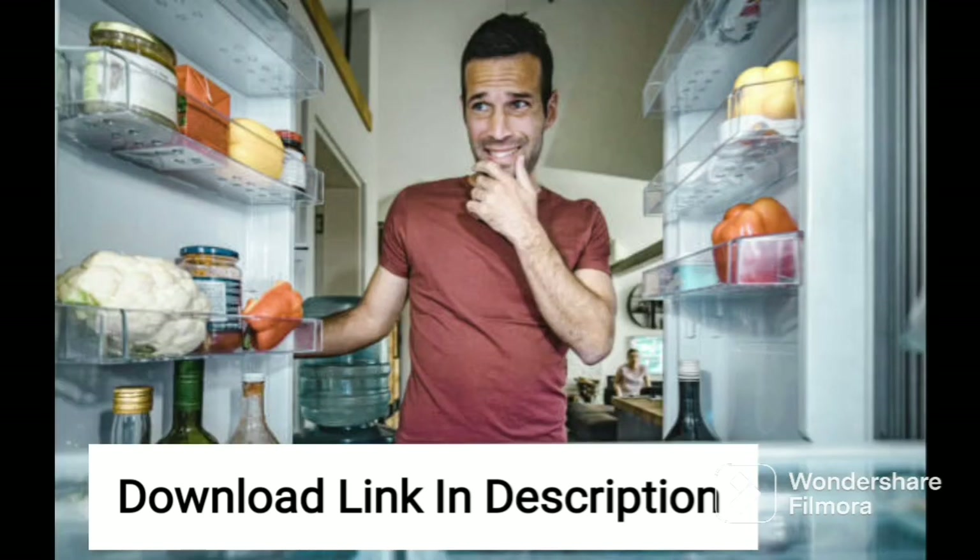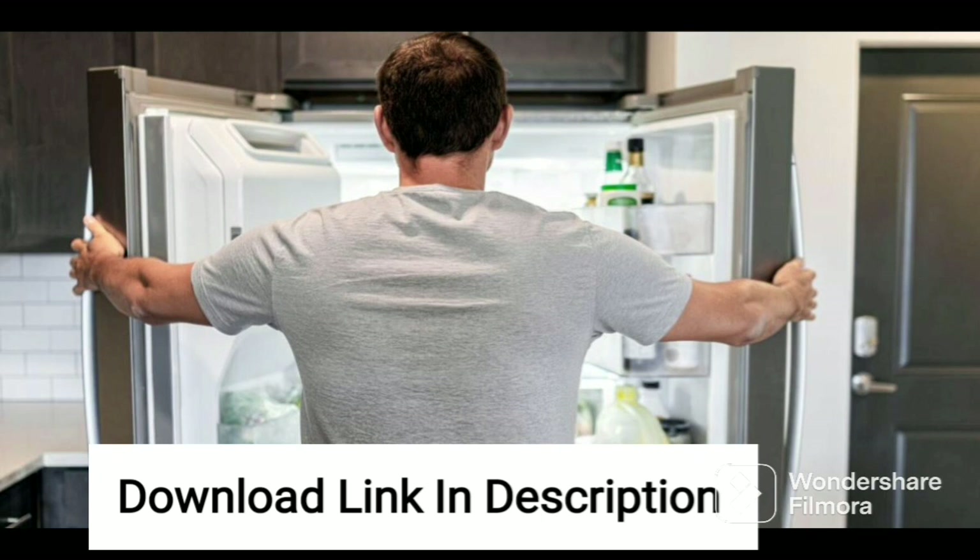The refrigerator also comes with a jumbo vegetable tray, providing ample space for storing all kinds of vegetables and fruits. The toughened glass shelves can support heavy items such as large watermelons and other fruits.